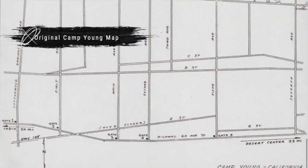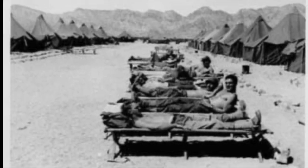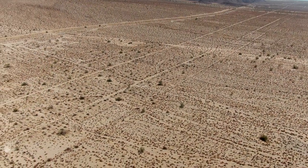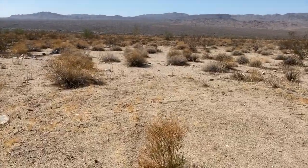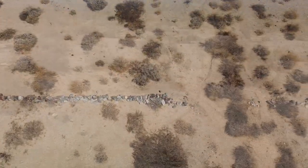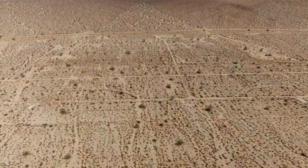Camp Young was the first of the desert training center's camps and was one of the largest of its kind. With hundreds of structures and tents, it was a bustling training operation of almost three square miles. Today, there's not much left of Camp Young. As you walk the grounds there, it's difficult to see the roadways. You'll oftentimes see lined rocks that the soldiers used to make pathways between tents, but it's very difficult when you're on the ground to see the details of Camp Young.